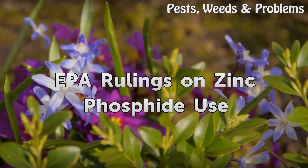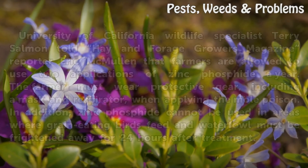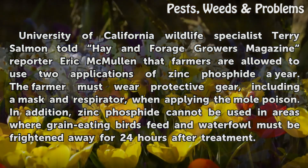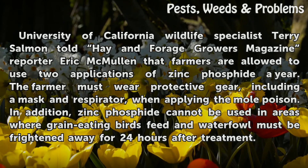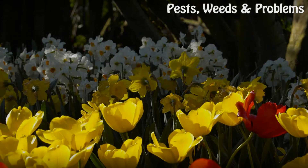University of California Wildlife Specialist Terry Salmon told Hay and Forage Growers magazine reporter Eric McMullen that farmers are allowed to use two applications of zinc phosphide a year. The farmer must wear protective gear, including a mask and respirator, when applying the mole poison. In addition, zinc phosphide cannot be used in areas where grain-eating birds feed, and waterfowl must be frightened away for 24 hours after treatment.